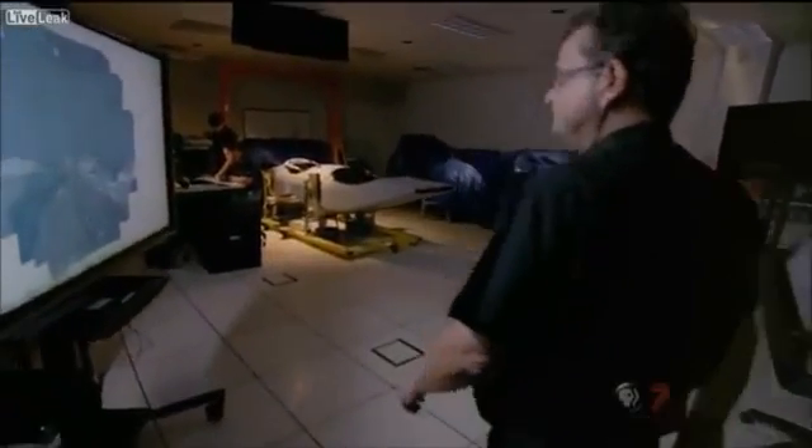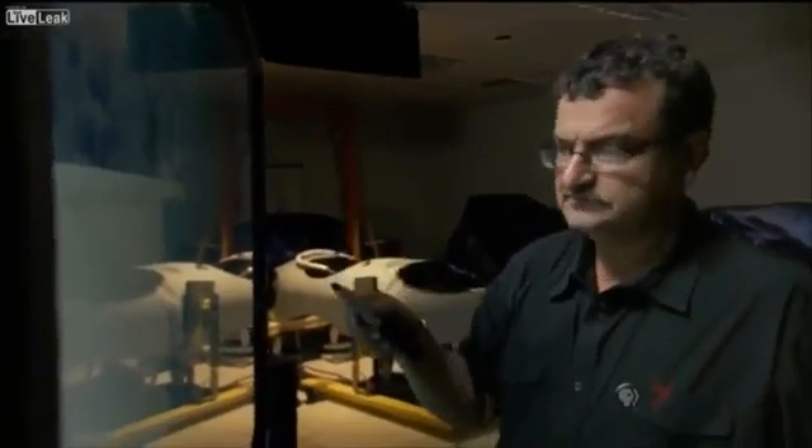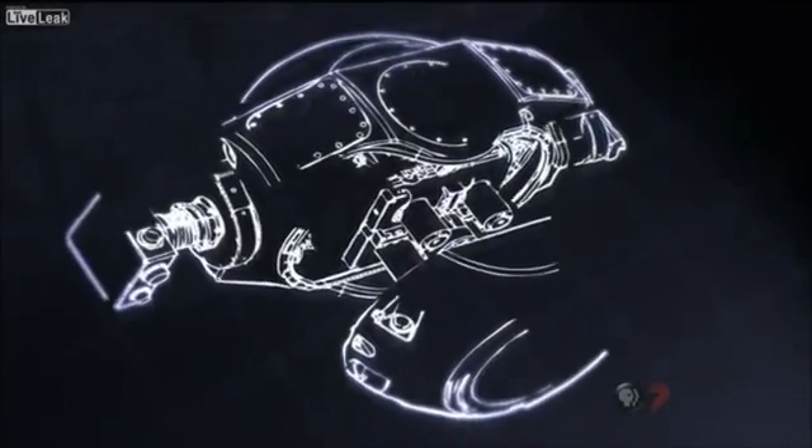This is the next generation of surveillance. For the first time, we actually have permission from the government to show the basic capabilities. It is important for the public to know that some of these capabilities exist. Engineer Yanis Antignades designed the new sensor known as Argus.